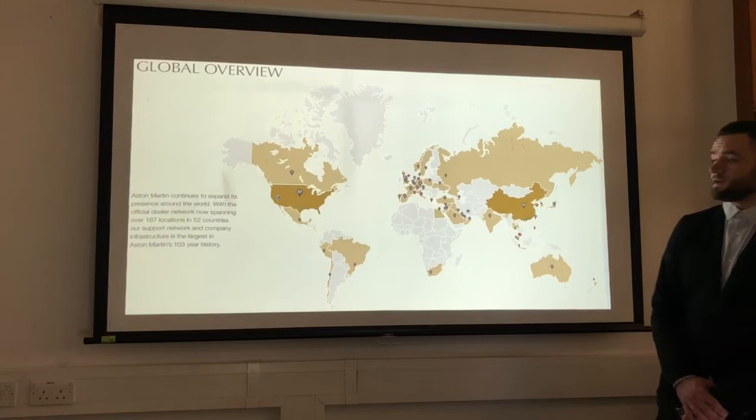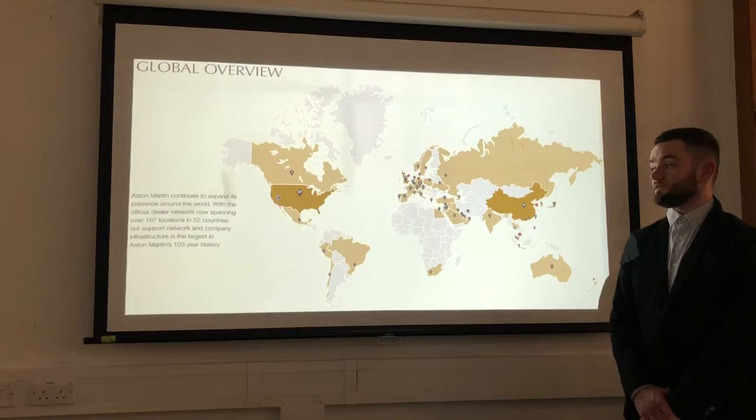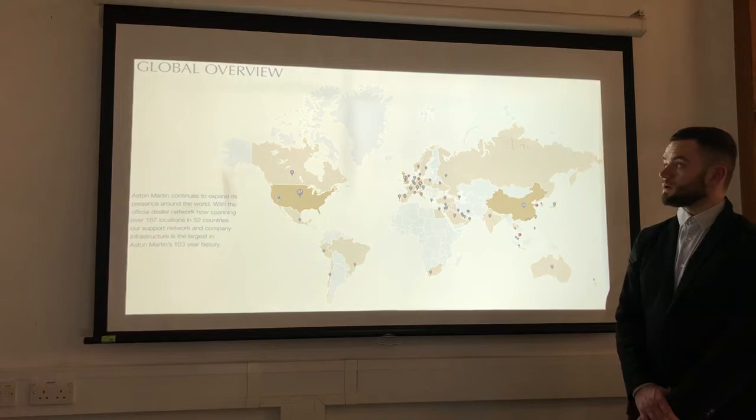About the global overview of the firm, as you can see with this map, Aston Martin is a global brand. Thanks to an effective dealer network, they are now available in 167 different locations in 52 countries, including Brazil, Russia, China, France, Spain and South Africa.